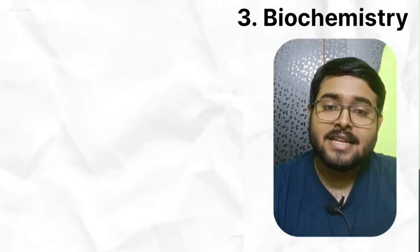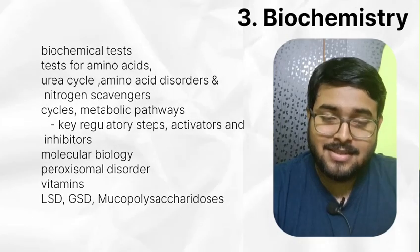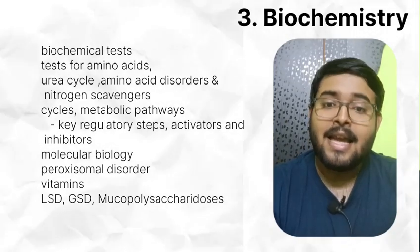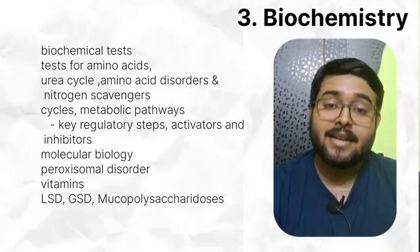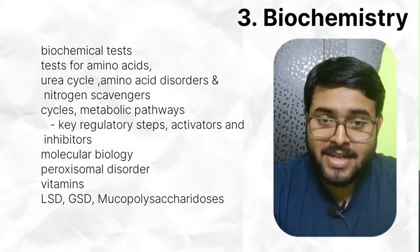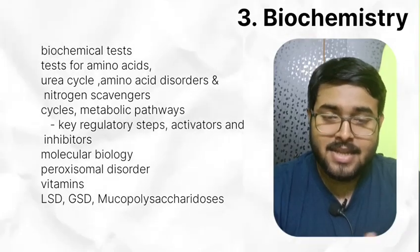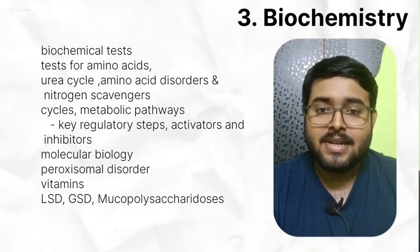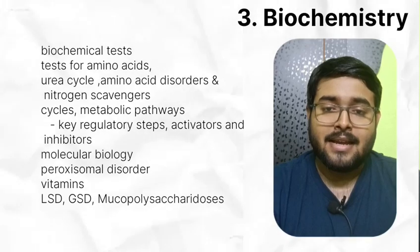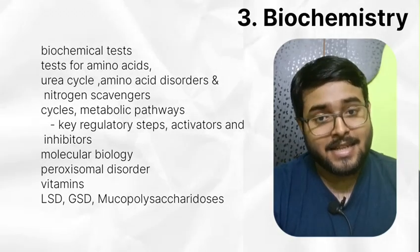In biochemistry, read biochemical tests and tests for amino acids. Read urea cycle, amino acid disorders, and nitrogen scavengers. Read cycles, key regulatory steps of cycles, activators and inhibitors. Read molecular biology in detail. Read peroxisomal disorders. Vitamins are always important for both INI and NEET.